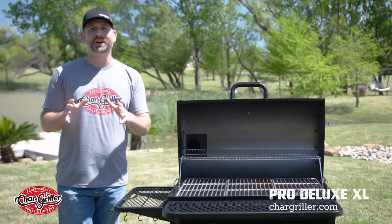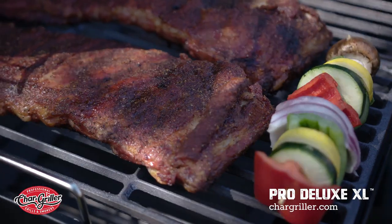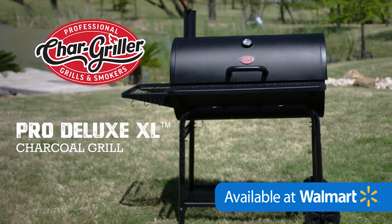You will never have to worry about fitting burgers and steaks and sausage and hot dogs and chicken and ribs — I can keep going on. Whatever you're cooking, you will not have to worry about a lack of space. Get your Char Griller Pro Deluxe XL exclusively at Walmart.